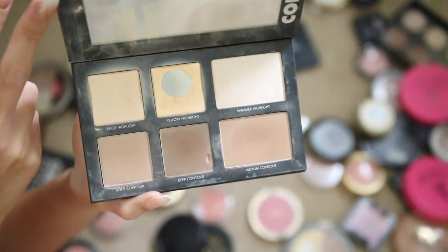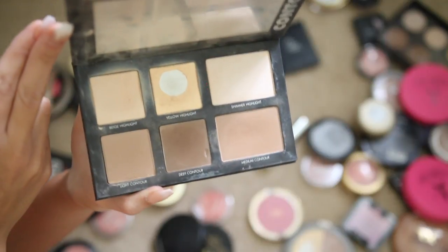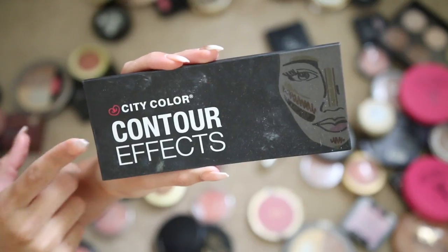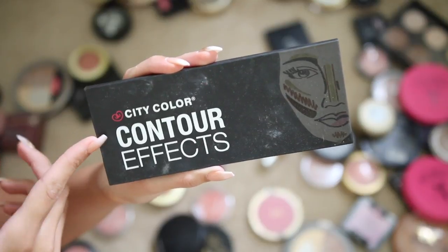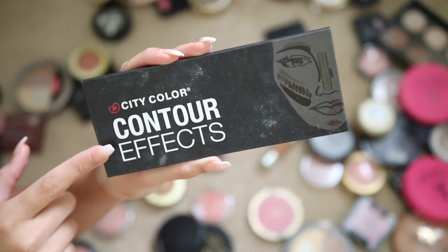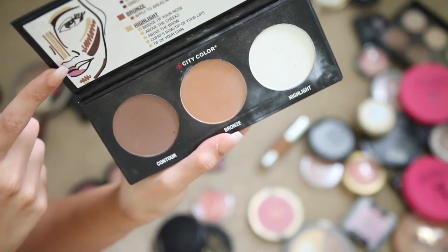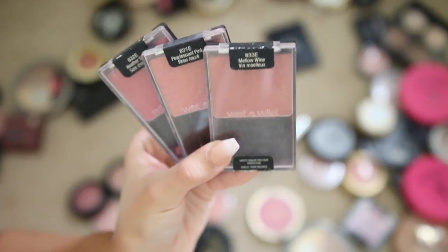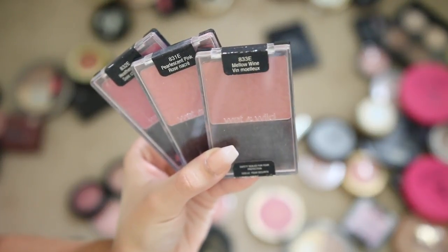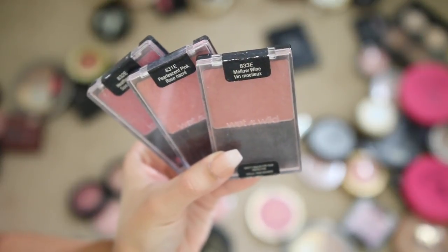The Lorac Pro Contour palette is one of my all-time favorite contour kits — a really nice cool-tone palette, I've made a dent in it, definitely keeping it. I don't hear too many people talking about City Color Cosmetics but it's actually really good — you can get it at Five Below online. It's a really nice little contour set so I'm keeping it. Wet 'n' Wild blushes are so amazing — I'm keeping these, they're just my loves.